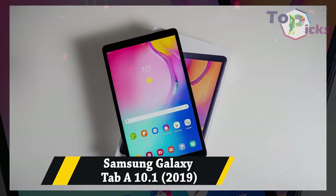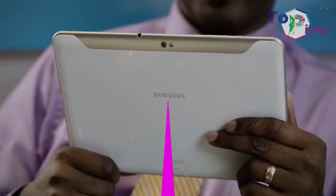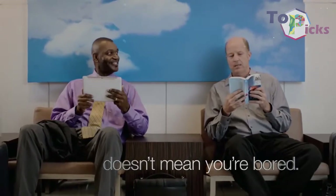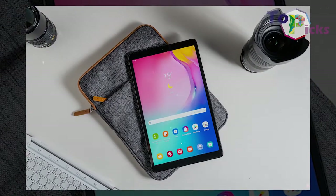Samsung Galaxy Tab A 10.1. This 10-inch Samsung tablet comes with a bit of low RAM. It is an excellent option if you want a nice full HD tablet to browse the web and watch film and TV content.